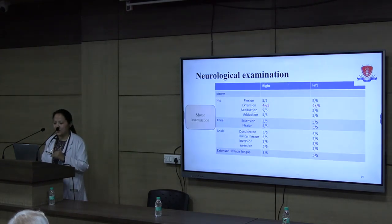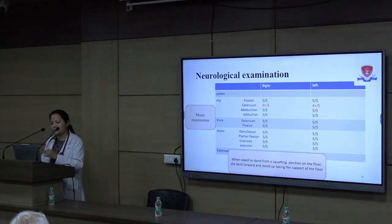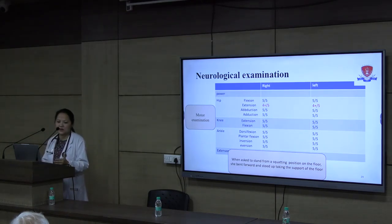In the lower limb examination, the positive finding was that hip extensor power was 4 plus out of 5 — a very subtle weakness. We asked the patient to sit on the floor and stand up to observe this. When asked to stand from a squatting position, she bent forward and stood up taking support from the floor. This was unusual for a fit 30-year-old. When asked to try again, she had to take support again, and on questioning, she told us she had never really realized she was standing this way.